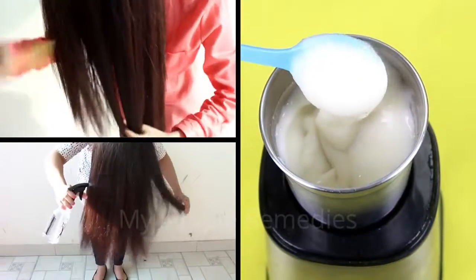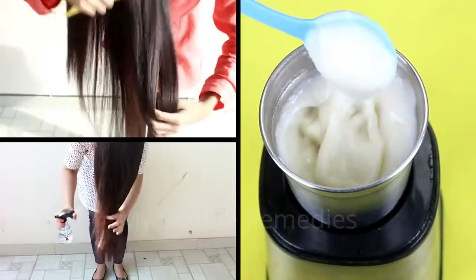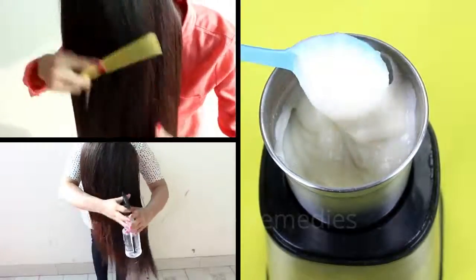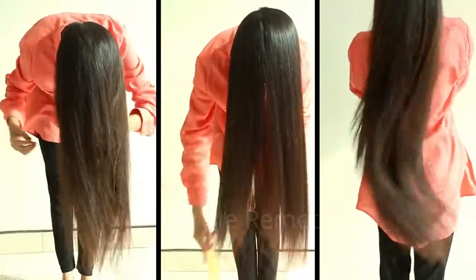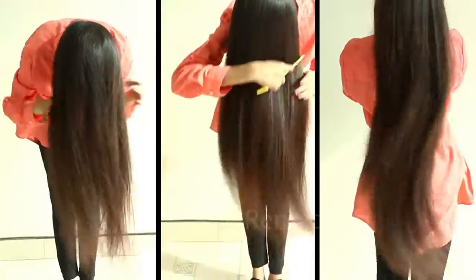She said this remedy is the best keratin alternative you may ever try. I didn't believe her at first, but I decided to give it a try. I was absolutely astonished to find out that this remedy is not a simple remedy — it works magic on your hair just like a magical trick. My results were incredible, even after the first use. My hair became straight, smooth, shiny, and strong.